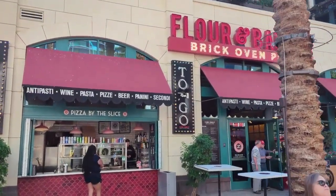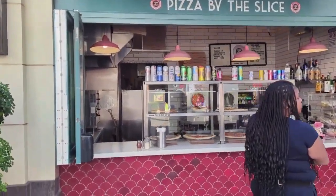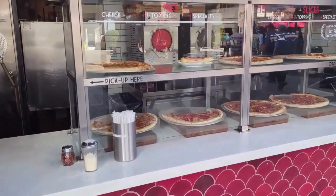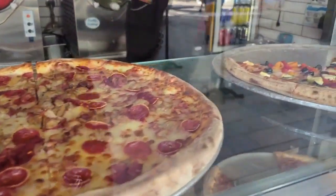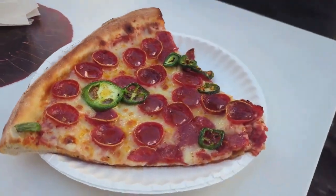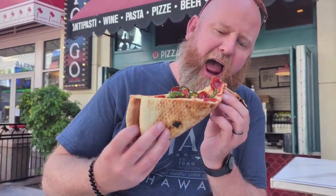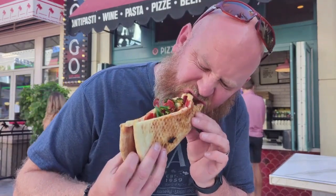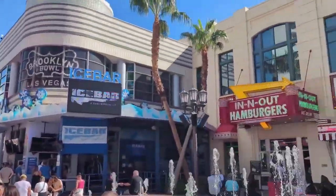Next stop is Flour and Barley's side window called Pizza By The Slice — not the full restaurant, strictly grab-and-go. We went for a jalapeño and pepperoni slice, redistributed the jalapeños a bit. You'll get my full review in an upcoming part two pizza slice review video, so stay tuned to find out where it ranks. After our lovely slice we headed down to a place called Jaburitos.